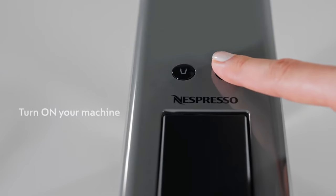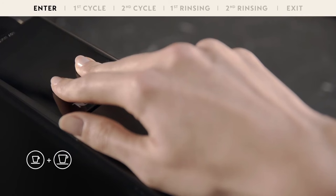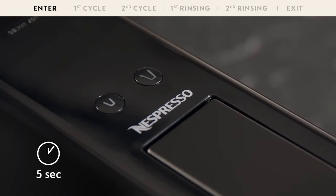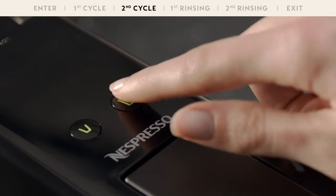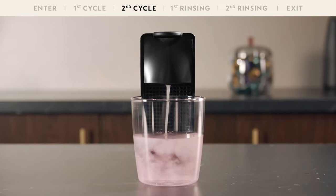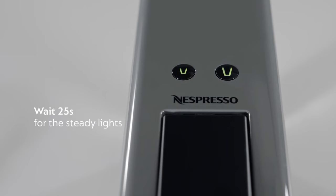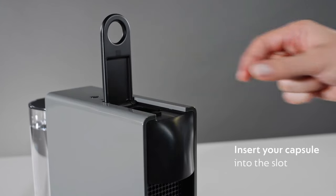The magic happens when you press that button. The Essenza Mini is not just about looks — it's a powerhouse of brewing perfection. With a lightning-fast heat-up time, you can go from craving to savoring your coffee in just a matter of seconds. Whether you're into a strong espresso to kickstart your day or a velvety latte for a cozy evening, the Essenza Mini has got you covered. Its versatility and brewing options will turn every coffee moment into a celebration.